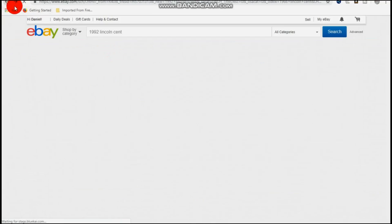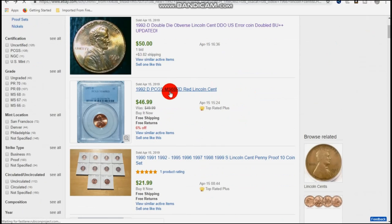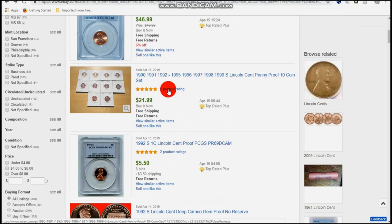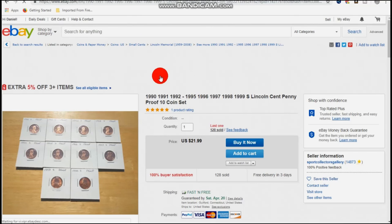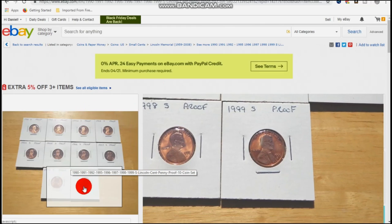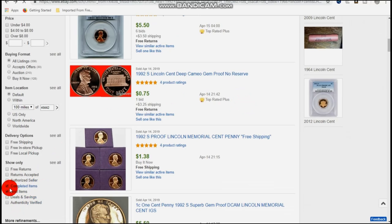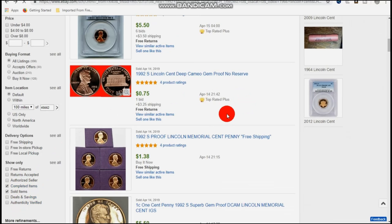That's a perfect example of the problem in this hobby — people don't know what they're doing and they need to learn. Here's a 1992D graded mint state 68, which took sending the coin off. You'd put almost $40 into this coin with fees, membership fees, and shipping, just so it can sell for $46.99 on eBay. eBay is a wealth of knowledge — go down to completed and sold items, look up your coin, and find out how much it's worth.